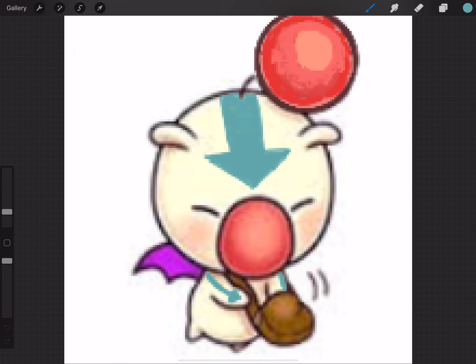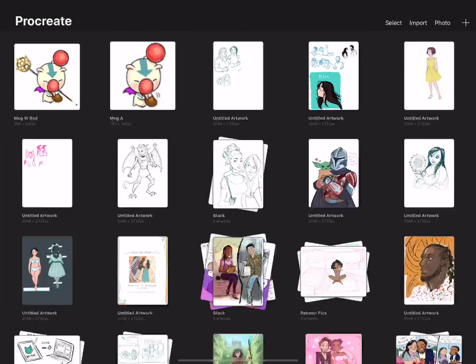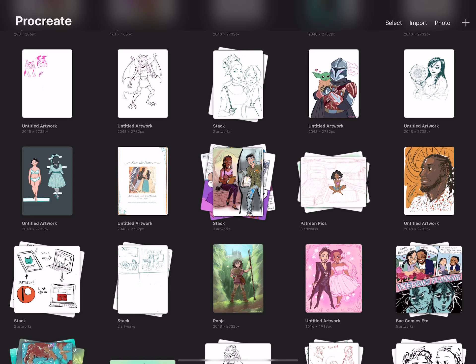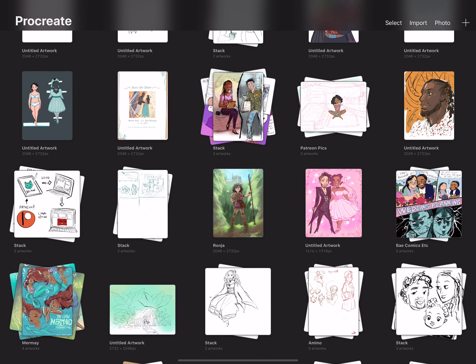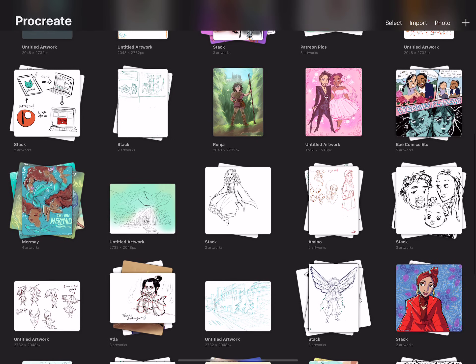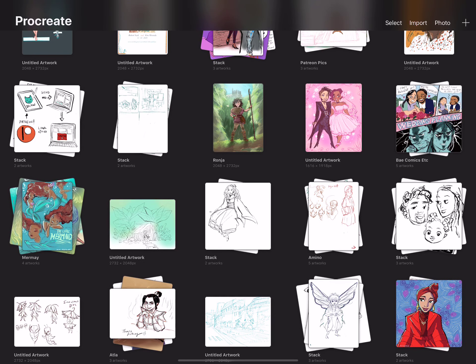I want to finish up this sketchbook tour, but I'll do it in parts A and B. Part A will involve the iPad sketches. Let's go and look at some of the things I've been working on because holy crap, there's a lot of stuff. Let's see what you guys haven't looked at — there are a couple of new things in here.